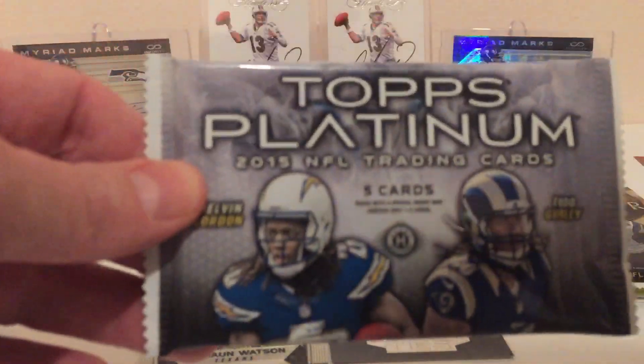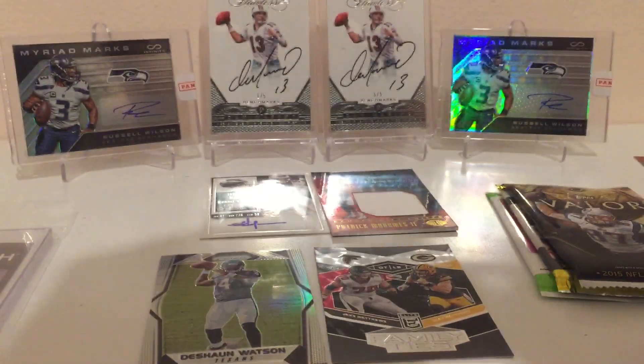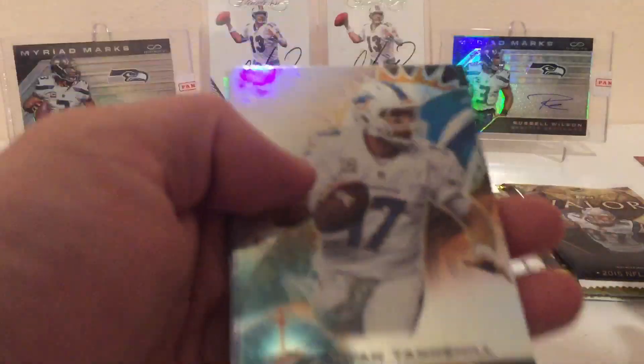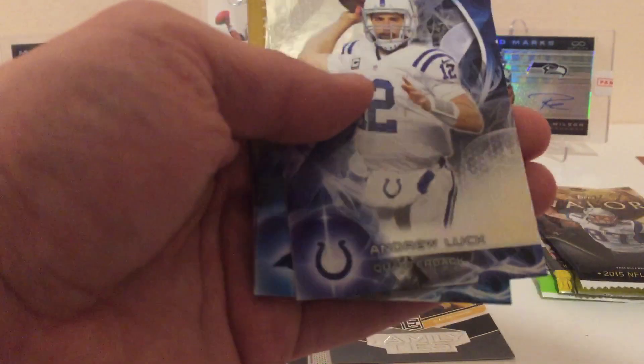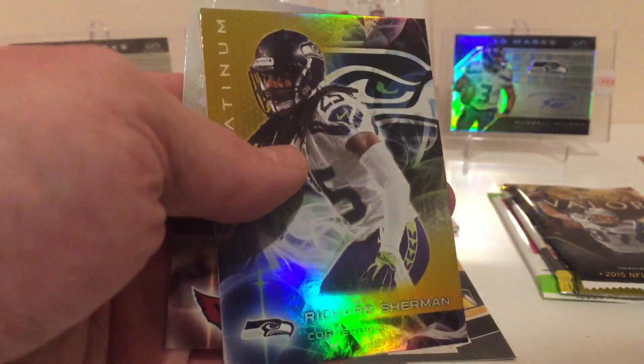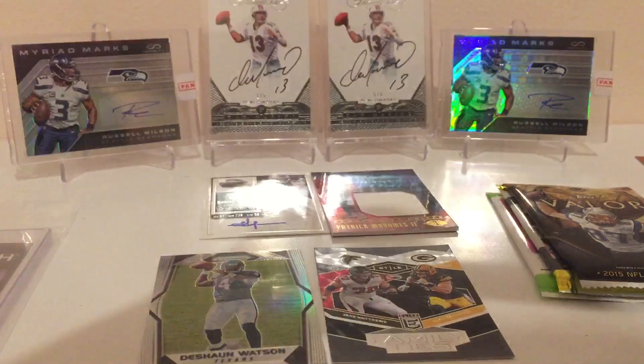On to 2015 Topps Platinum. We got Ryan Tannehill, Andrew Luck, Stewart, and the gold card is a Richard Sherman — very cool — and David Johnson.